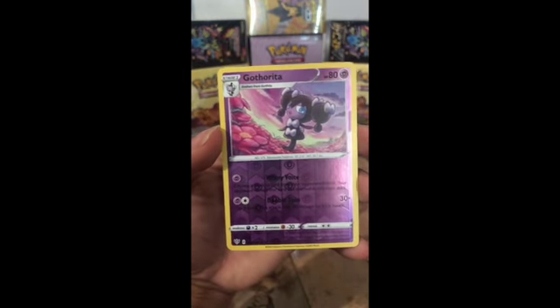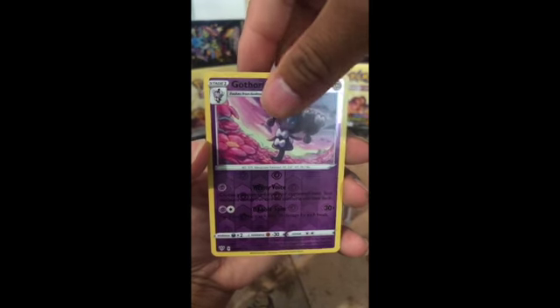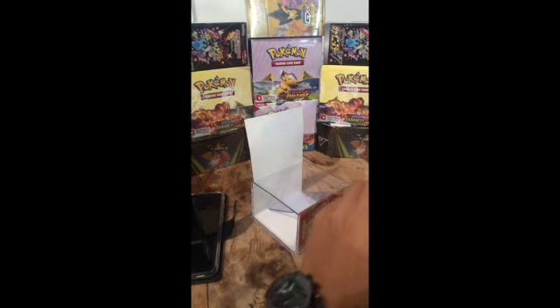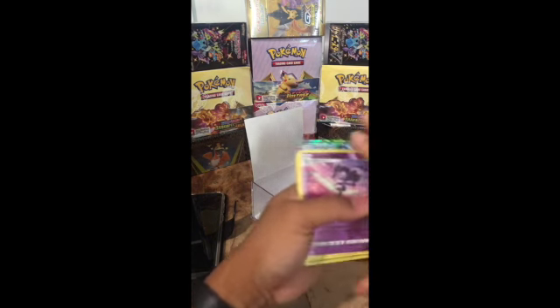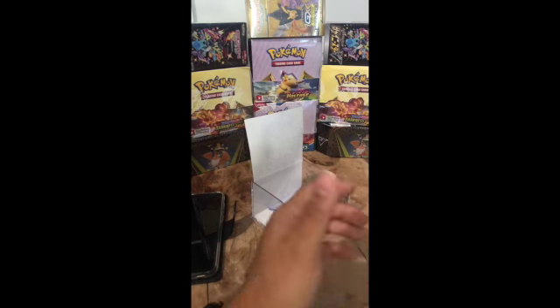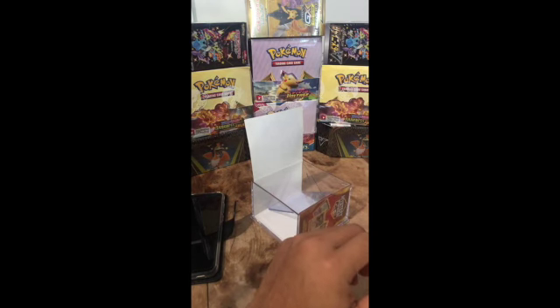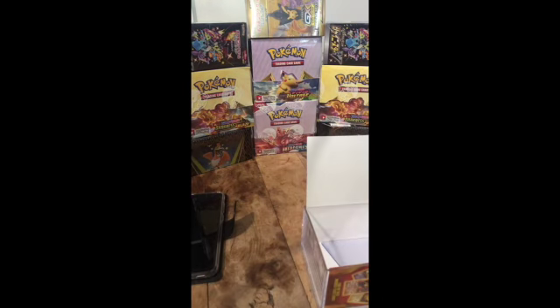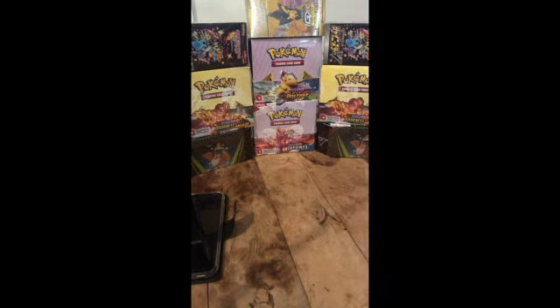Anyway, moving on to the next card — another reverse holo, and another reverse holo. So the theme seems to be a bunch of reverse holos. But that was amazing — two promo cards, not expecting them, they'll be a nice addition to my collection. The reverse holos are from the Champions Path Blazing set, and I don't have those, so that's a good addition.